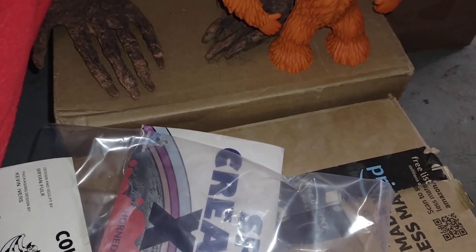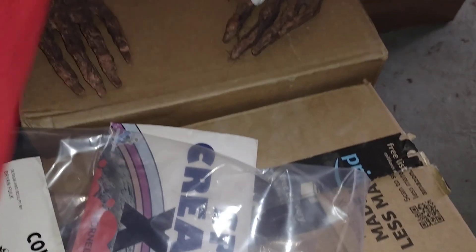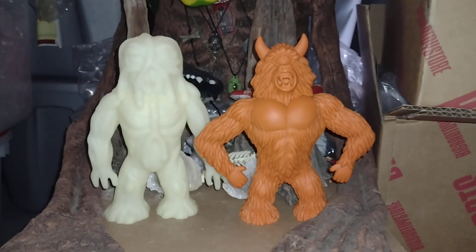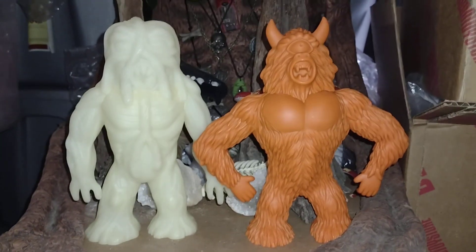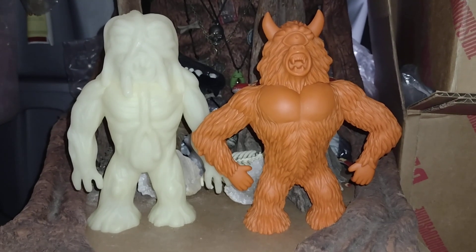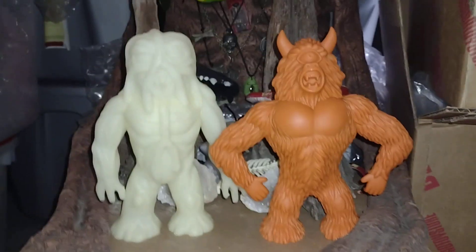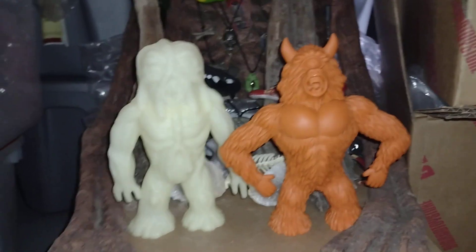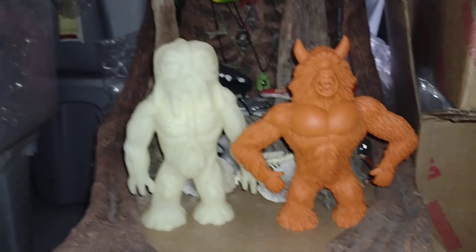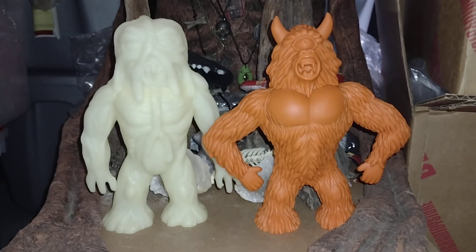Very, very cool. So stoked to have these. Let me stand them up next to each other, next to my swamp scene here. There you go — these things are so amazing. If you'd like to check these out, go to lastresortoys.com — all one word as you know in the web address — Last Resort Toys.